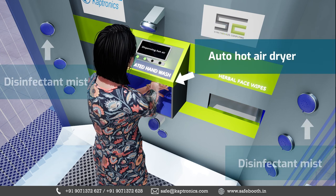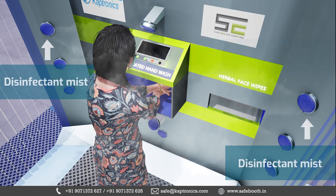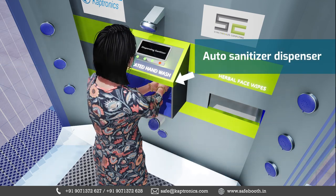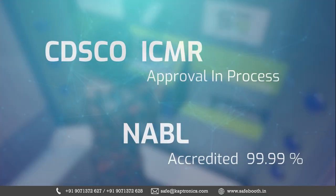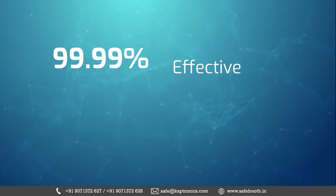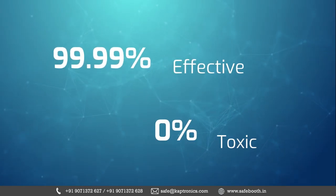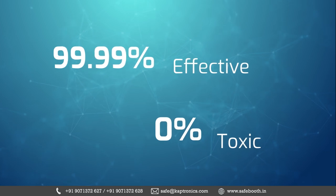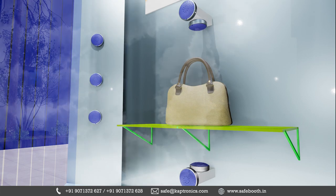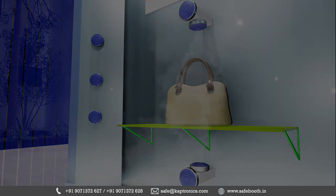Simultaneously, high-pressure mist nozzles work on disinfecting a user's clothes and skin. The disinfectant is CDSCO and ICMR certified, 99.99% effective and 0% toxic to inhale, gulp down, or even come in contact with eyes and skin.